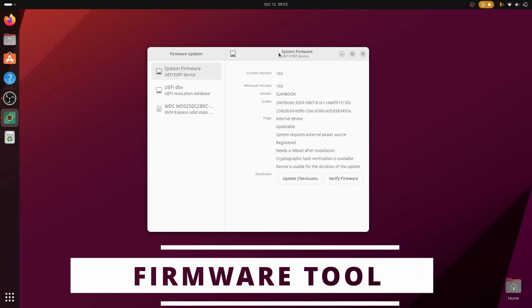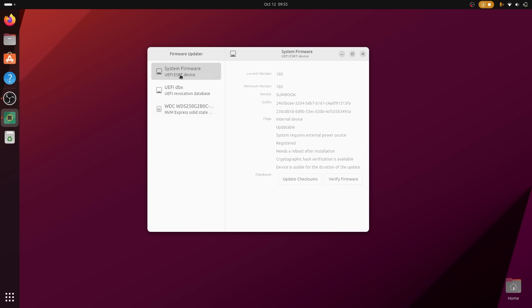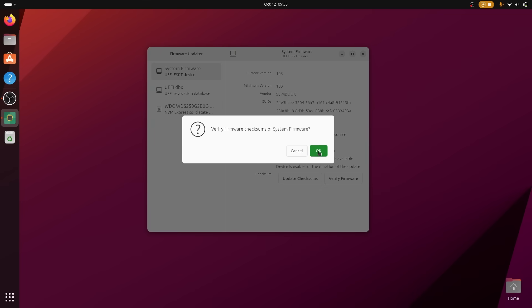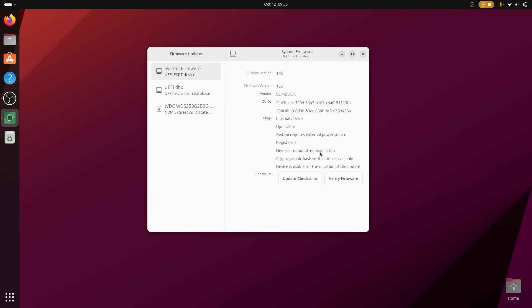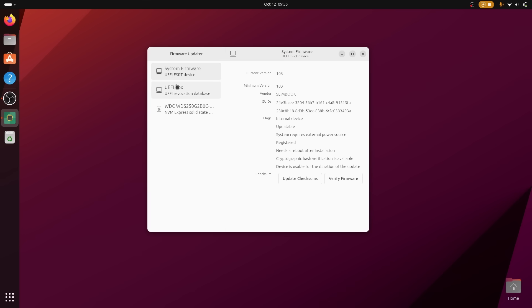Ubuntu 23.10 also comes with a new Firmware Updater application, also written using Flutter. It uses the Linux Vendor Firmware Service as a backend, so it's basically just a graphical user interface for the FW Upd Daemon. This was previously handled by the Ubuntu App Store, but I think it's better to have a separate app here, and also better for performance, because you don't have to have the App Store running in the background all the time to check for updates. It's a simple app — it shows your devices that firmware update can handle, tells you if something has updates available, and lets you run these updates graphically.